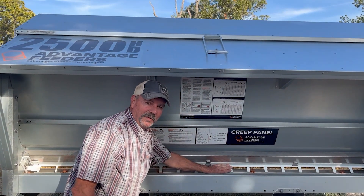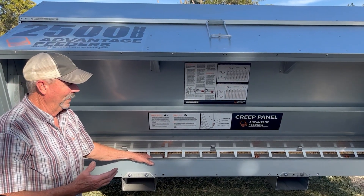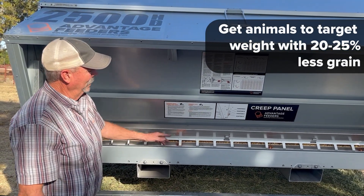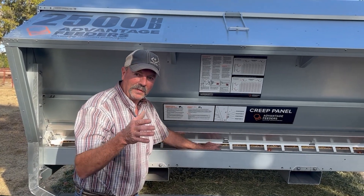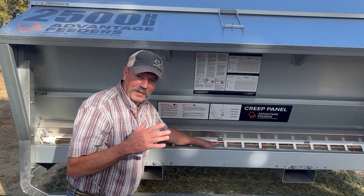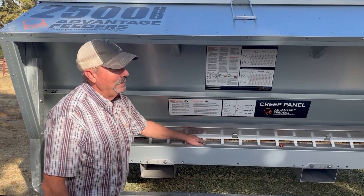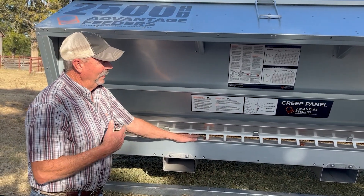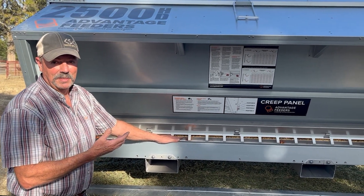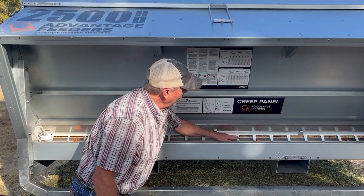The results are pretty amazing. We get animals to target weights on around 20 to 25 percent less feed, sometimes in a shorter timeframe, because we're keeping the pH level in the rumen at a more optimum range. By introducing starch and grains into the rumen a little at a time instead of a lot at once, that's essentially where all the increased feed conversion comes from. It's pretty simple.